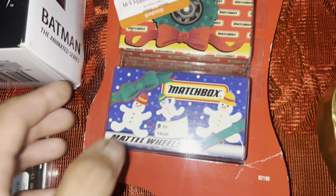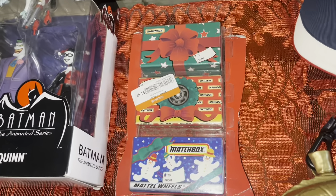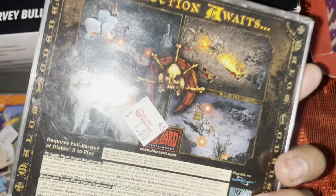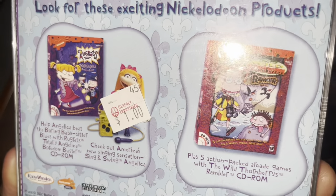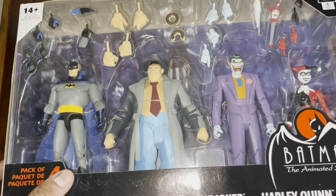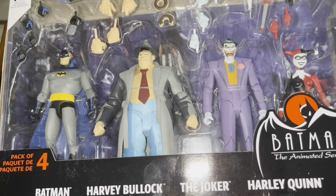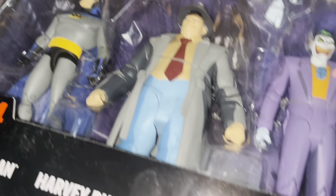Found some Matchbox — Mattel wheels, missing the top part where someone ripped it off, paid $6, so $2 a piece. These are still sealed, so probably just keep those in the collection. Then we got Diablo 2 expansion set — paid a buck. And Rugrats Paris the Movie PC game, also a dollar. And the holy grail: the Batman the Animated Series 4-pack. They didn't even have a price tag on it — a little beat up, but they charged us $5. When I scanned this at the house, the sold listings were crazy. This was a massive win.